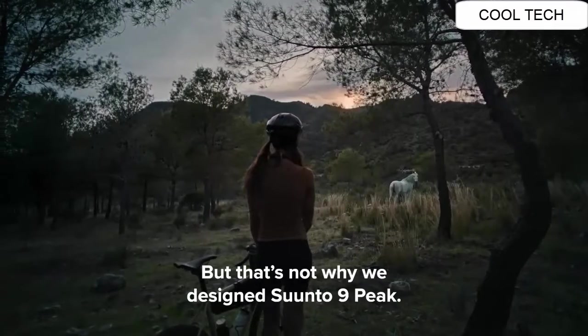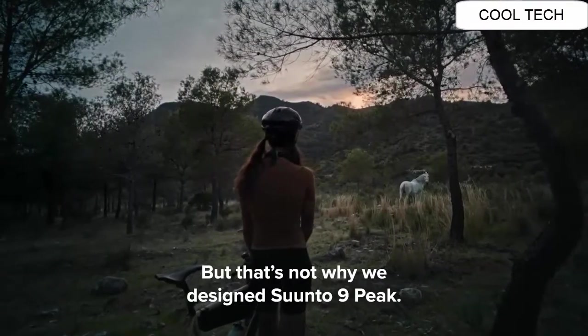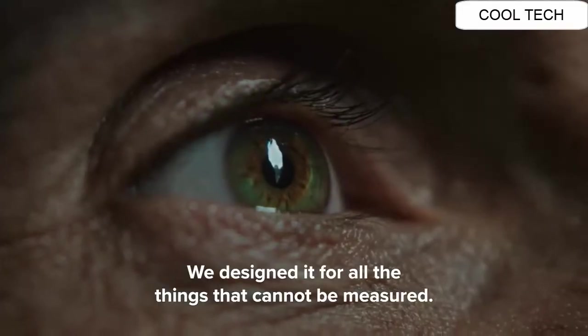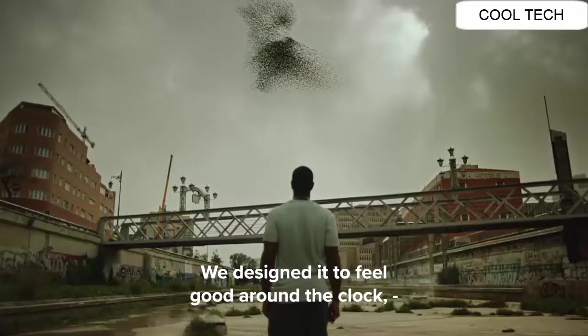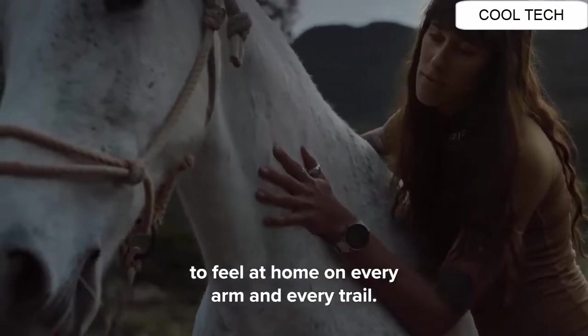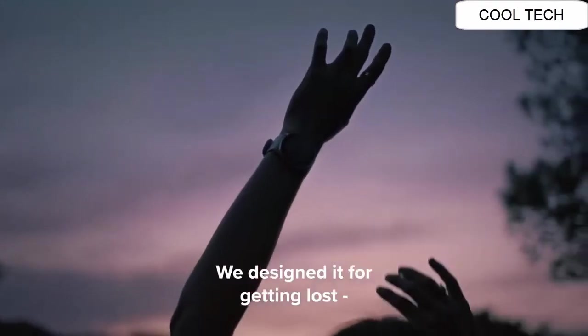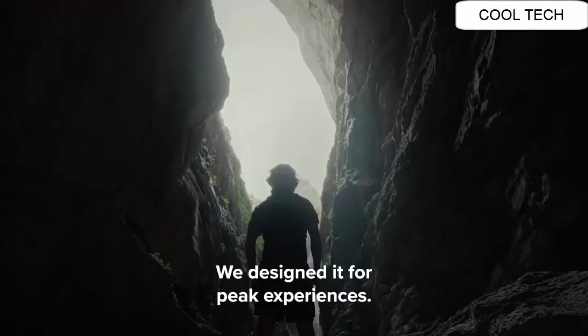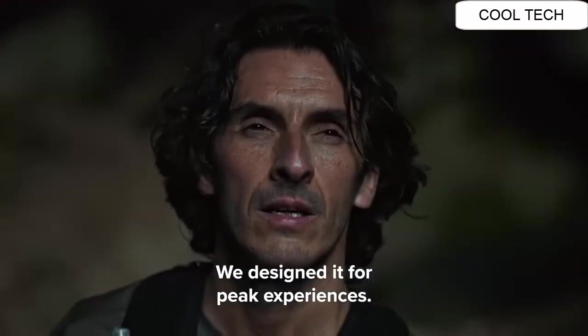But that's not why we designed Sundanein Peak. We designed it for all the things that cannot be measured. We designed it to feel good around the clock, to feel at home on every arm and every trail. We designed it for getting lost and finding your way back again. We designed it for peak experiences.